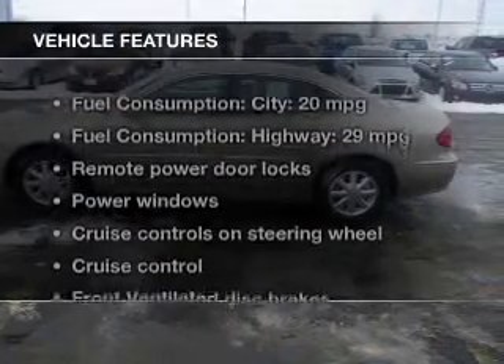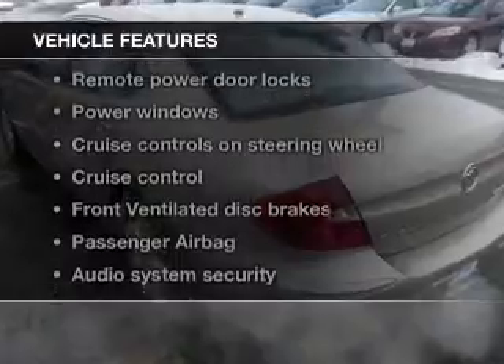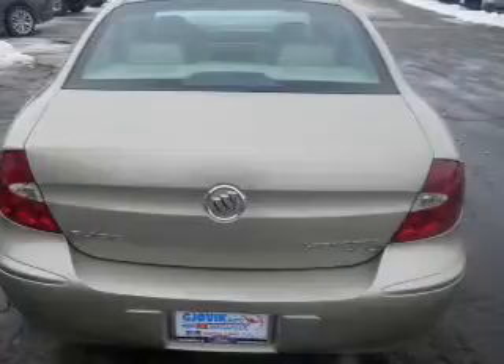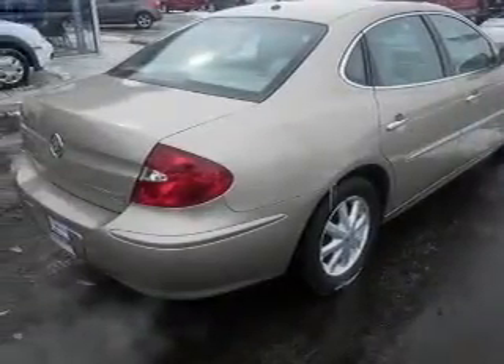The features include leather seats, aluminum rims, dual temperature control, automatic climate control, a tilt and telescopic steering wheel, an alarm system, power seats, cruise control, keyless entry, and a trip computer.